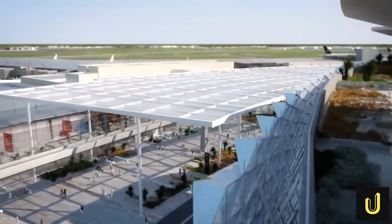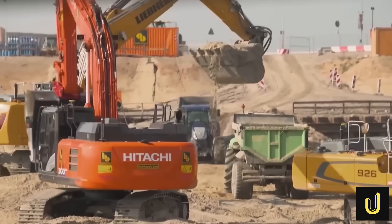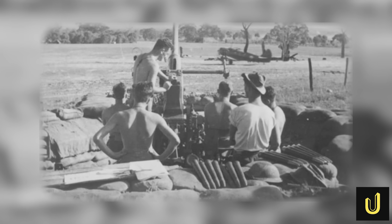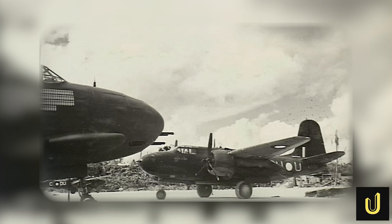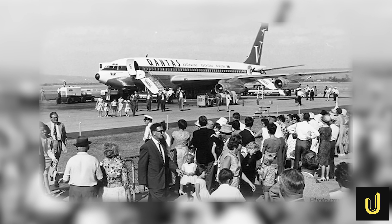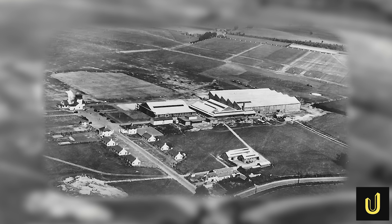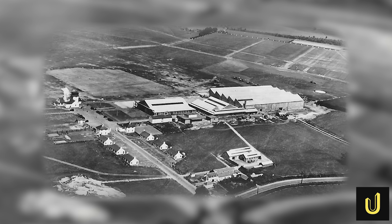To understand where we are going, we have to look back at the humble start of this giant project. You might find it hard to believe, but Perth Airport actually started as a golf course. Back during World War II, a place called the Dunreith Golf Course was turned into a base for the Royal Australian Air Force. By 1943, the very first runway was built to help fighter planes take off. Just one year later, the first commercial flights were allowed to use the site, which was then called Guildford Aerodrome. It was not until 1952 that it was officially named Perth Airport. The first international terminal was opened in 1953, and the builders actually used recycled materials left over from the war to build it.